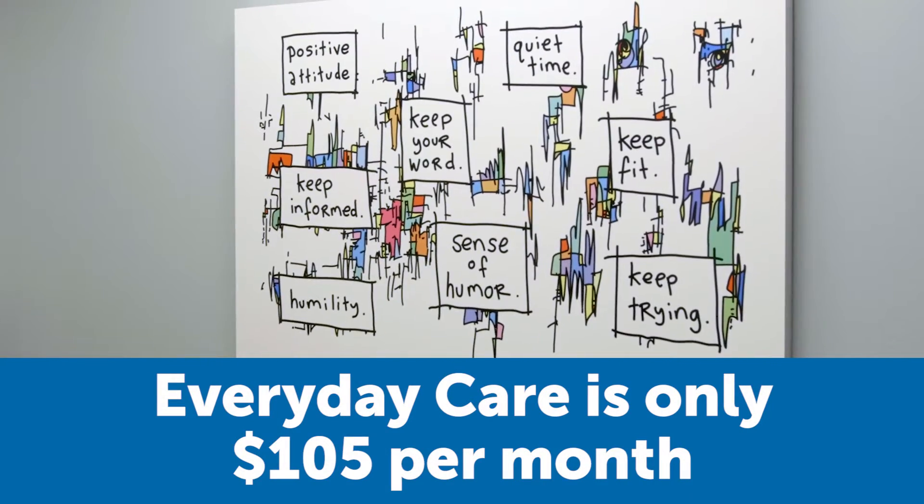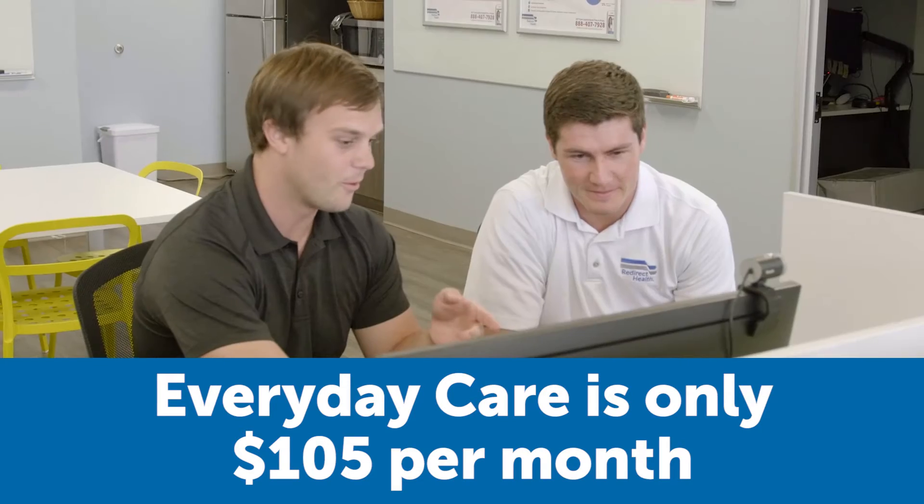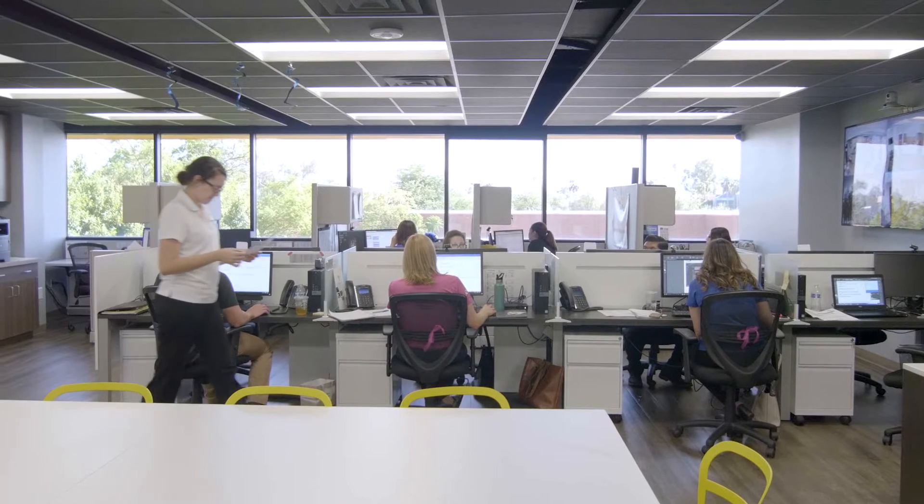It's the least expensive way for your employees to get high-quality health care and eliminate their families' Obamacare penalties. Any business can have their employees pay all of the cost. Many, however, make the strategic business decision to pay for 100% of their employees' everyday care and then let them pay for the rest of their family if they want to. And because it's only $100 per month, it's much easier to afford than anything they could get outside your company on their own.